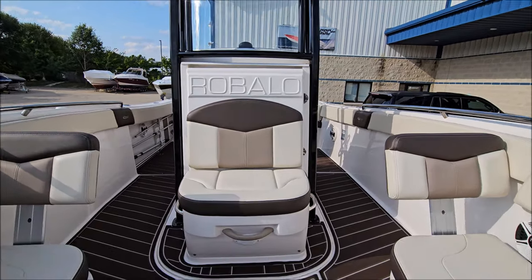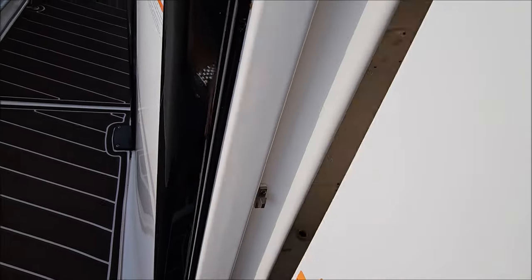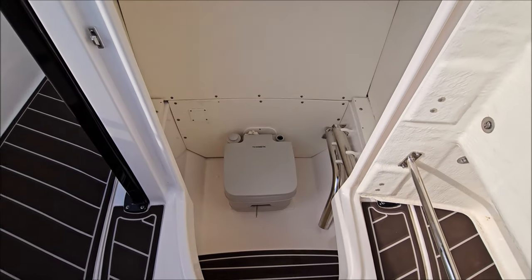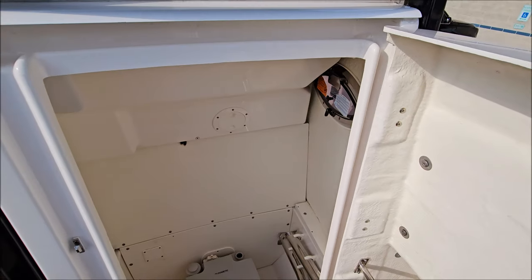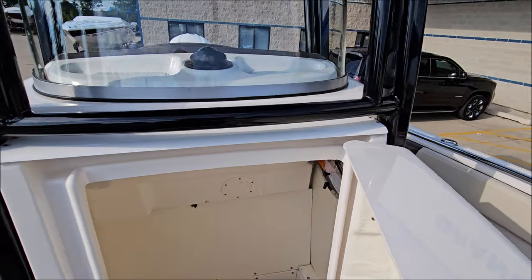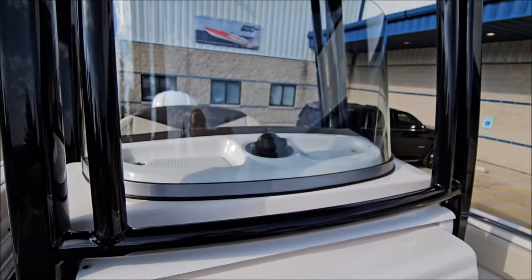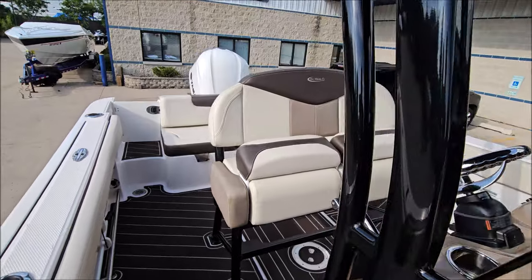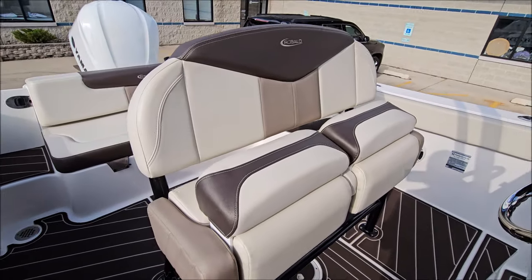The boat has a hard top. Behind the center seating you do have a port-a-potty with a beautiful enclosed room for the head — really deep. There is a driver's windscreen along with black-coated tower rails and black-coated seat bases.